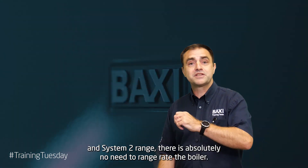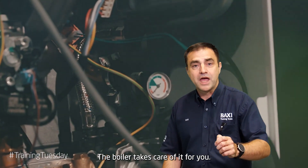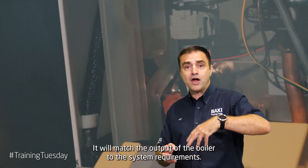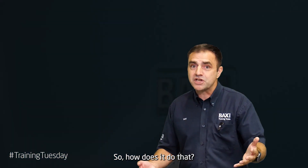On the new Baxi 600-800 Combi and System 2 range, there is absolutely no need to range rate the boiler. The boiler takes care of it for you — it will match the output of the boiler to the system requirements. So how does it do that?